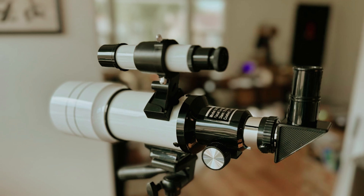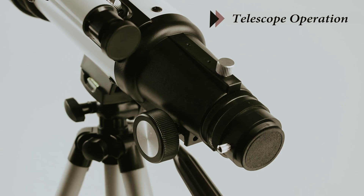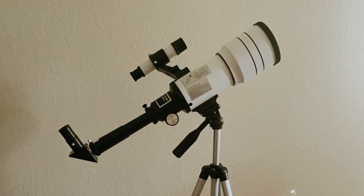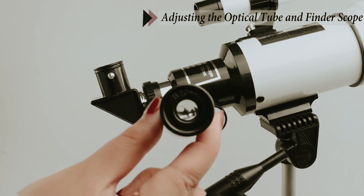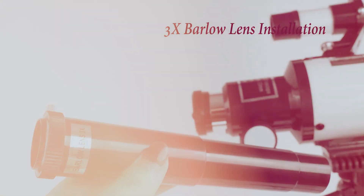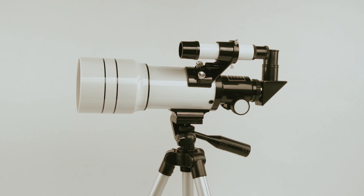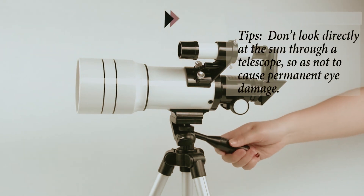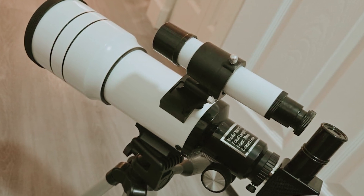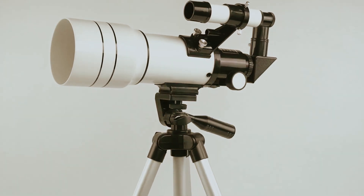The adjustable tripod extends from 13.8 inches to 40.5 inches, making it easy to find the ideal viewing height whether sharing with children or fellow stargazers of various heights. While the telescope requires some assembly, you'll find the setup process to be straightforward. One standout feature is the wireless remote and phone adapter, allowing you to effortlessly capture and share your discoveries with friends and enhance your stargazing experience. Explore the universe and unlock the mysteries of the night sky with the Toyerbee Astronomical Refractor Telescope.